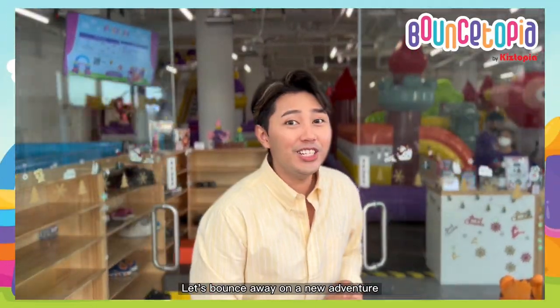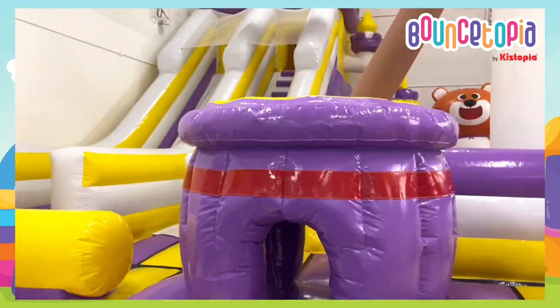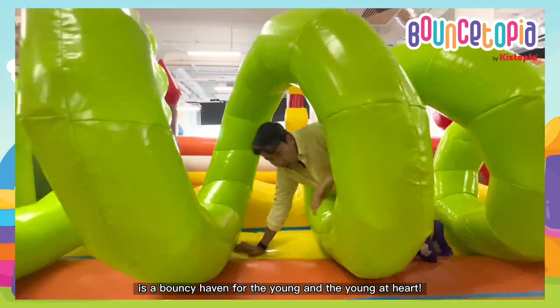Let's bounce away on a new adventure here at Bouncetopia. Get ready to bounce off on a brand new play concept by Kistopia. Occupying a 6,400 square foot space, Bouncetopia at Vivo City is a bouncy haven for the young and the young at heart.